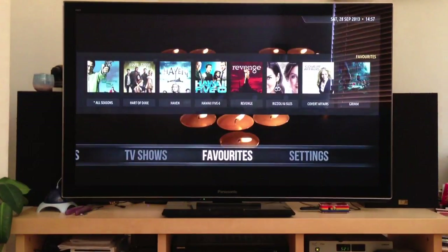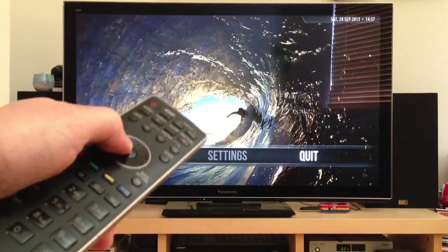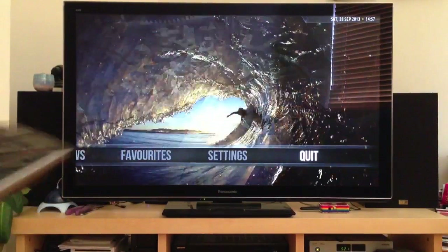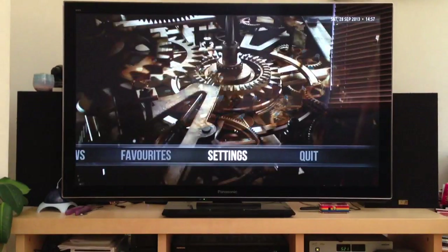I'm just using my TV remote which uses CEC to control it, and the basic interface is pretty responsive.